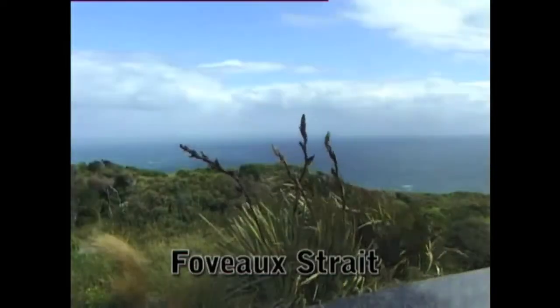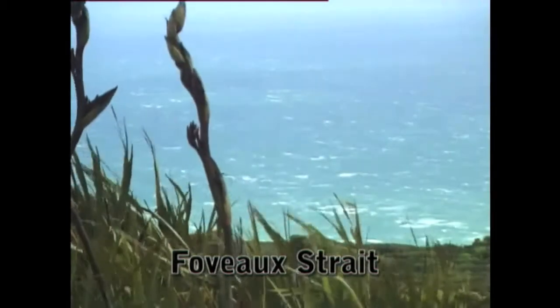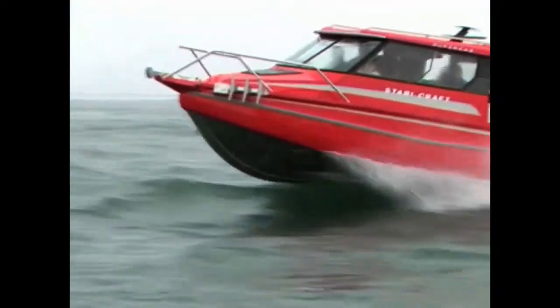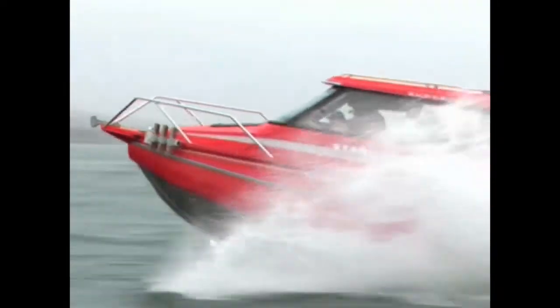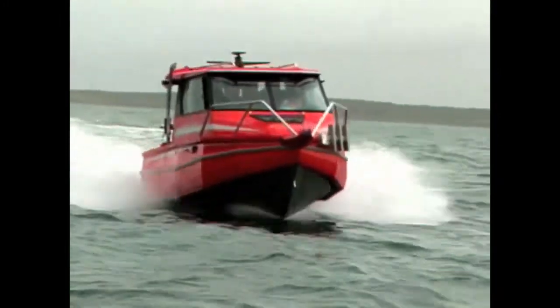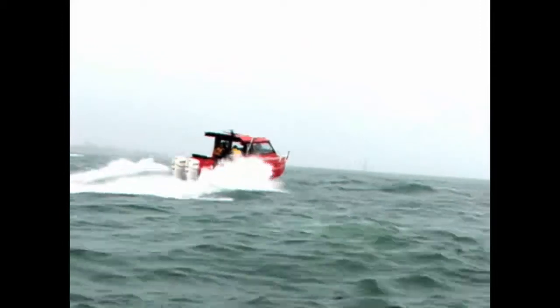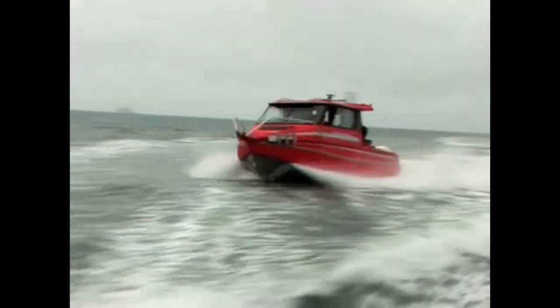Fovo Strait, off New Zealand's rugged south coast — one of the most notorious waterways you'll find anywhere. Stabicraft Marine was born in these unforgiving seas of the roaring 40s. It was the world's first aluminium positive buoyancy boat: dependable, rugged and virtually unsinkable, providing the ultimate in safety, stability and fuel economy.